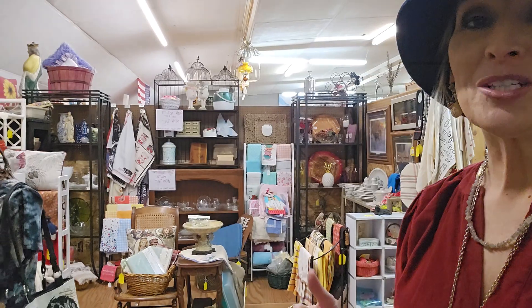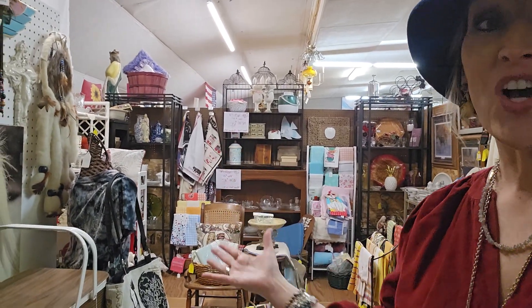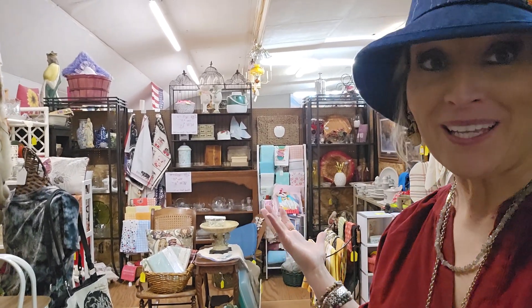I can't stress enough: cluster like things, like colors, things that complement each other — just put them together and it makes the world's difference. I hope you enjoyed seeing how she incorporated old, vintage, and antique all in her booth, and it appeals to something for everybody. Till next time, stay fabulous, stay awesome, and keep on thrifting!